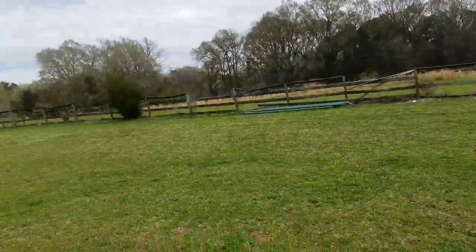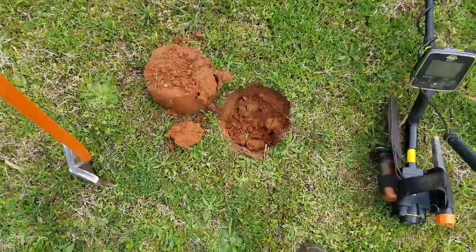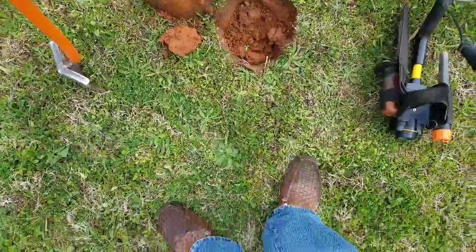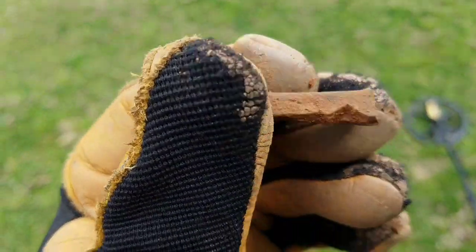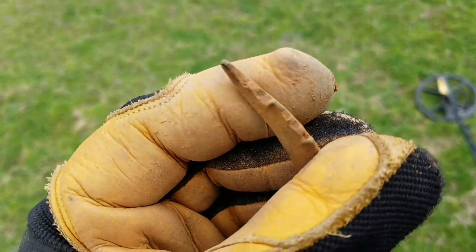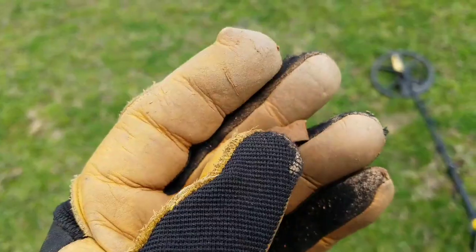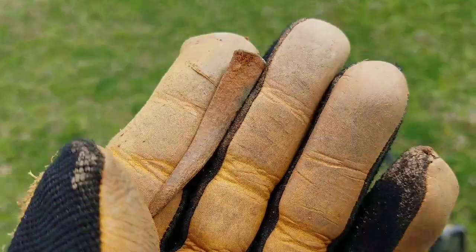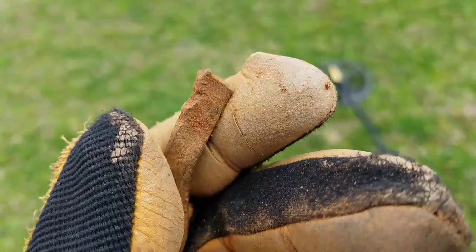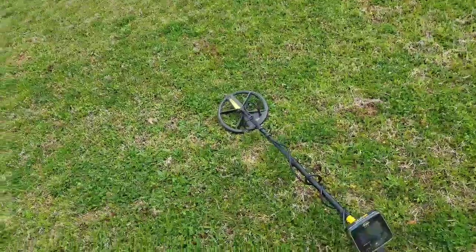I'm out in the middle of this old horse arena on the property. Got a signal down there — said pull tab but super deep. So I went for it. Look at this oddity. Could this be part of a horseshoe nail or something? It's something from equestrian life, I'm sure. Nothing else in the hole. Happy to have it — great little mystery. If you all recognize this, let me know down in the comments.